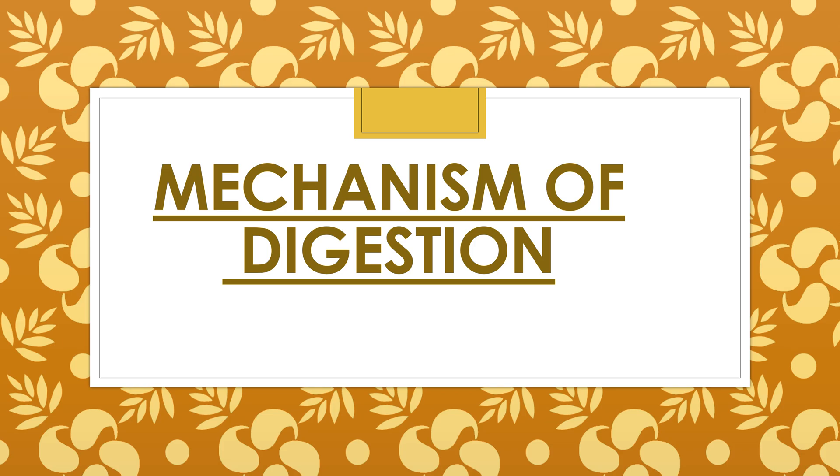Hello, dear students. In my previous video I taught you about the digestive system. Today I am going to teach you about the complete mechanism of digestion — what happens in each organ of the digestive system. Our digestive system is made up of the gastrointestinal tract, liver, pancreas, and gallbladder. The gastrointestinal tract is a series of hollow organs connected to each other from mouth to anus.